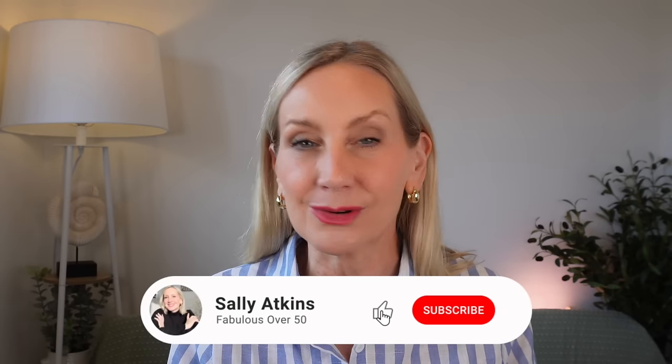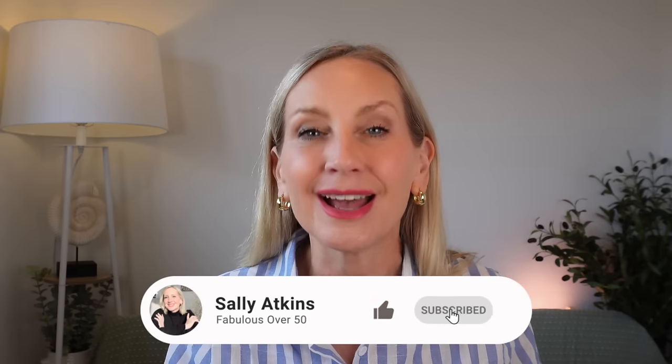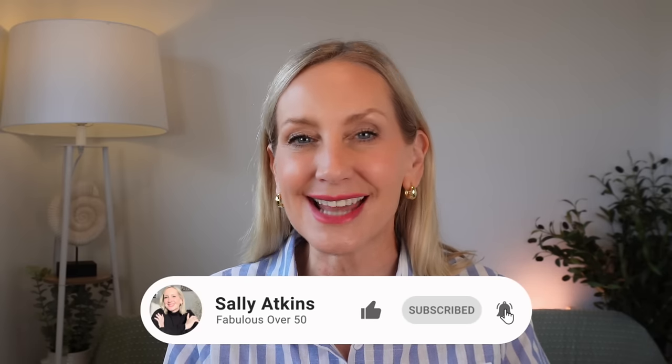I do hope you enjoyed this video - if you did, perhaps give it a thumbs up and share it with your friends, and if you haven't already, remember to subscribe. I bring videos just like this every single week to help you look good and feel fabulous. Until the next time, bye for now.